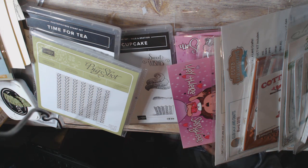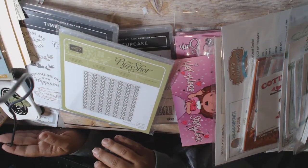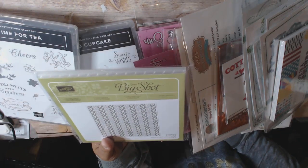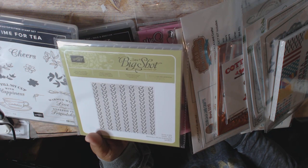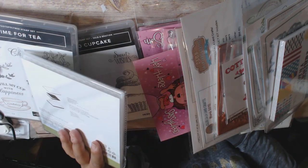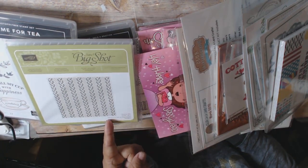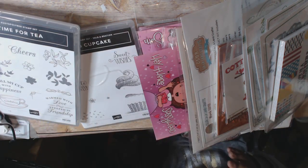The main thing that made me go look on Stampin' Up! to see what they had was this — I saw someone use this on a video, and it is the Cable Knit embossing folder. I looked everywhere to see other embossing folders and nothing was quite like this one. It has almost a 3D effect with the cable part. It looks pretty amazing, so that was the main reason why I got it.